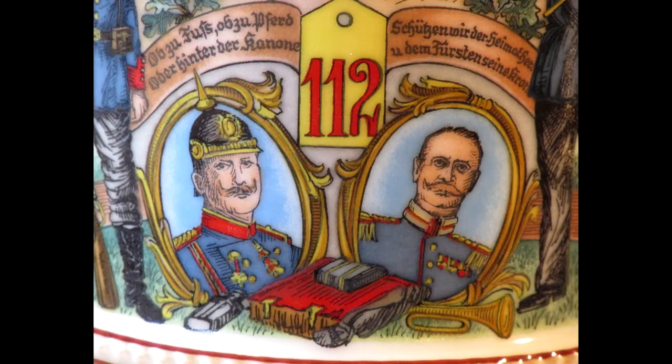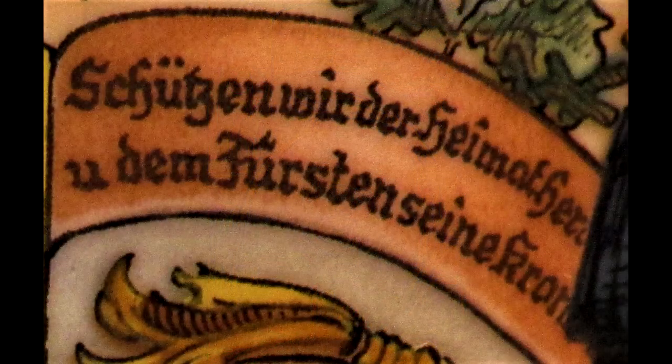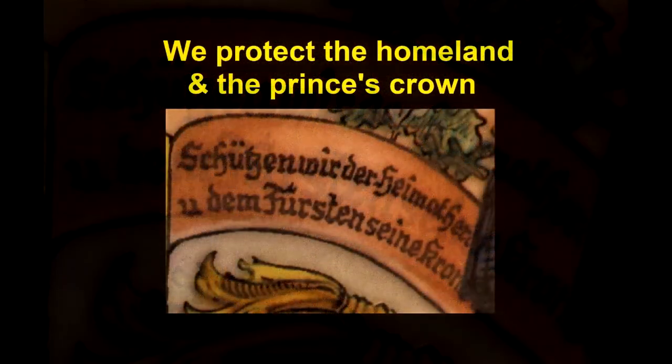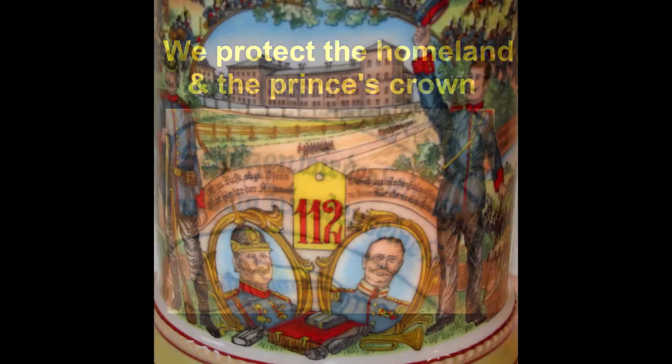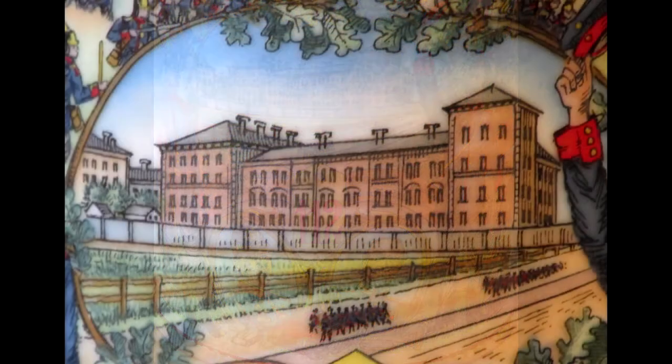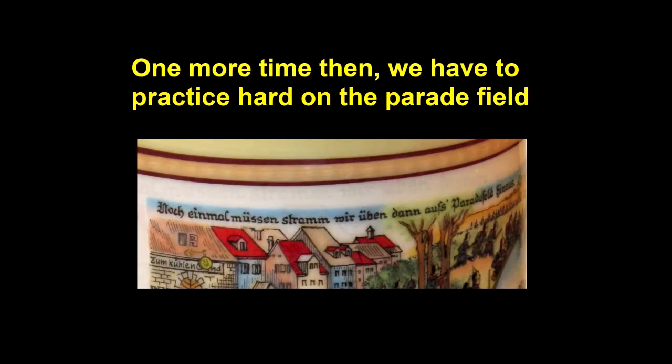Above the portrait of the officer on the right is this phrase which translated to: we protect the homeland and the prince's crown. Above the portrait of the two officers is a barracks with soldiers marching in front of it. In very small writing just below the fringe band on one side of the stein is this phrase: one more time we have to practice hard on the parade field.